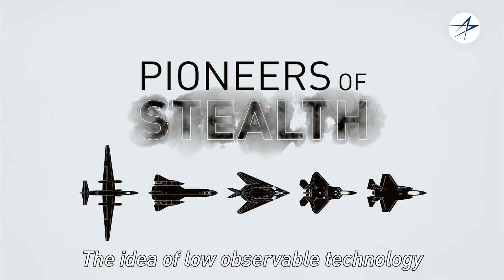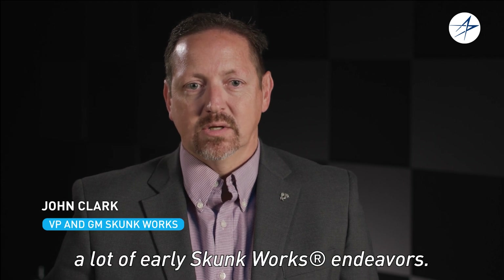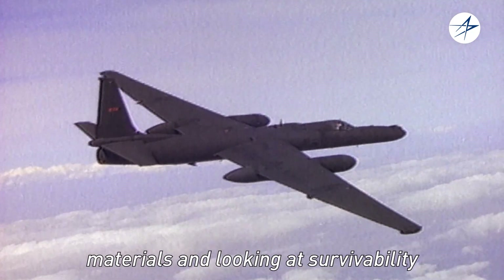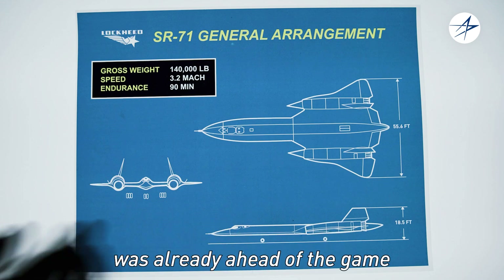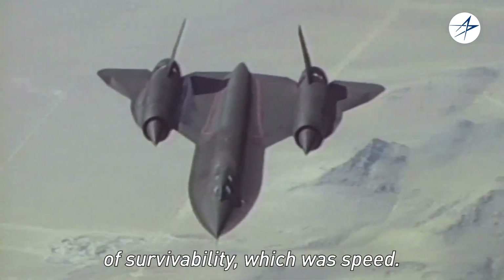The idea of low observable technology was foundational to a lot of early Skunk Works endeavors. The U-2 was exploring low observable materials and looking at survivability from an altitude perspective. And then at that point, Kelly was already ahead of the game looking at the next dimension of survivability, which was speed.